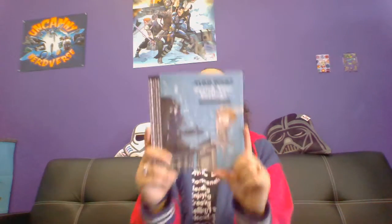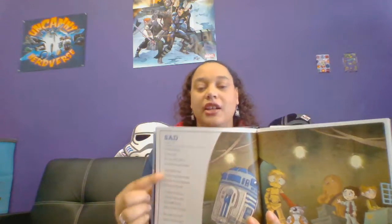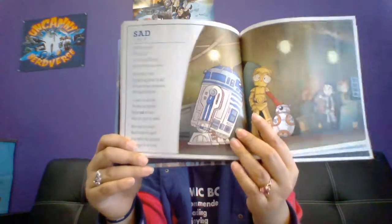This book I absolutely love. This is Star Wars Search Your Feelings. I read this with my niece. It's a good book for both to read together. Here's a feeling called sad — your kids can read the actual feeling, and the rest you'll be able to read to them.